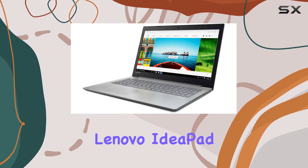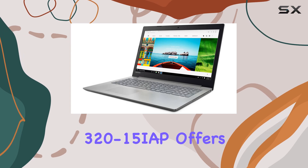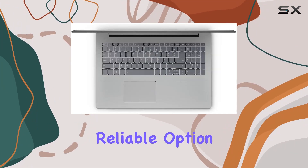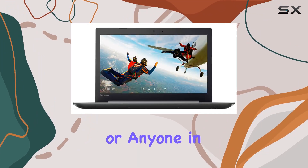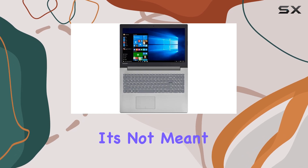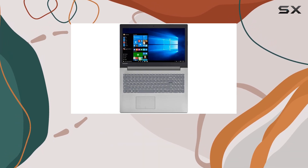Overall, the Lenovo IdeaPad 320-15i AP offers solid value for its price point. It's a reliable option for students, casual users, or anyone in need of a budget-friendly laptop for everyday tasks. Just remember, it's not meant for demanding workloads or gaming marathons.